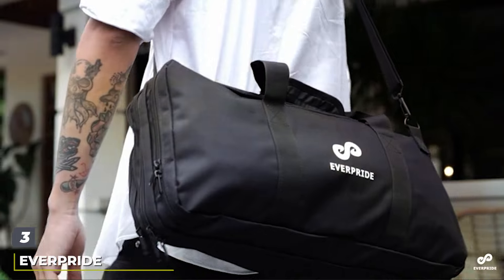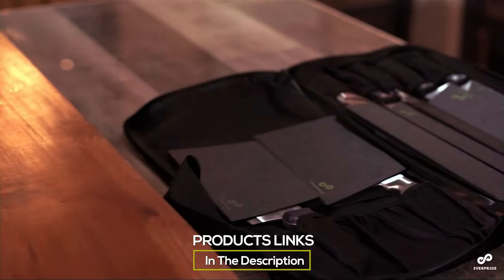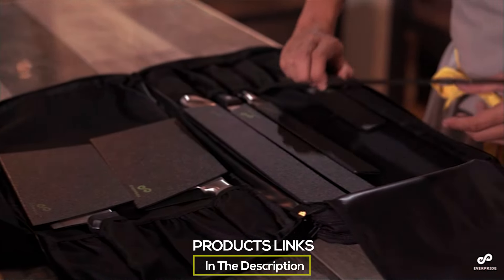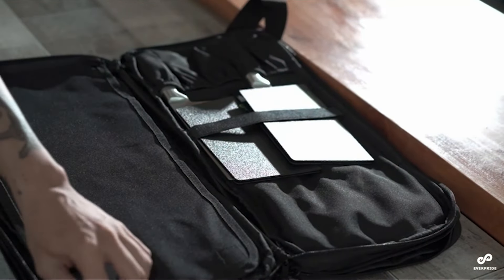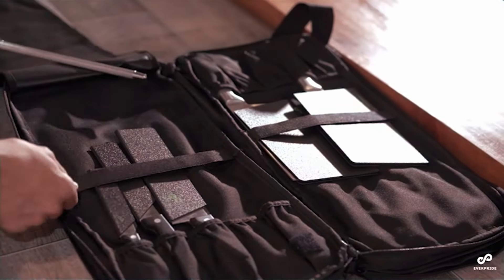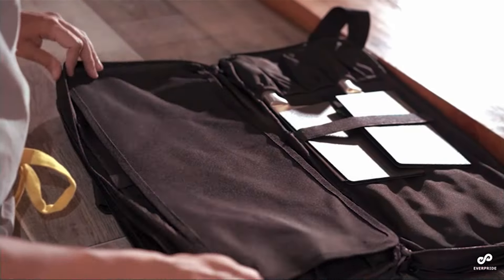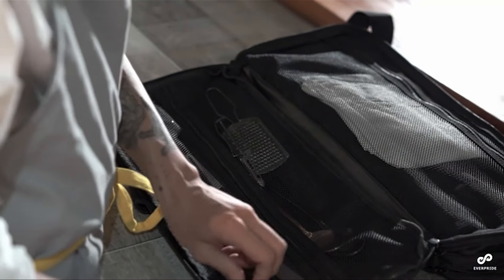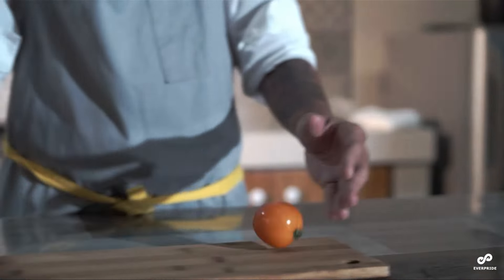Number 3. The EVARPRIDE 20 Pocket Knife Bag is a testament to maximum capacity meeting premium design. This knife bag is an ultimate organizer, designed to cater to the needs of professional chefs who require a wide variety of tools on the go. The high-density fabric used in its construction ensures durability and protection against wear and tear, making it a reliable companion for busy kitchens and travel. With 20 pockets, it offers unparalleled storage capacity, allowing chefs to carry their entire knife set, including additional kitchen tools and accessories.